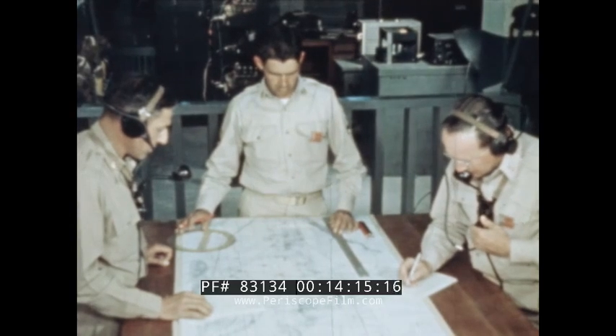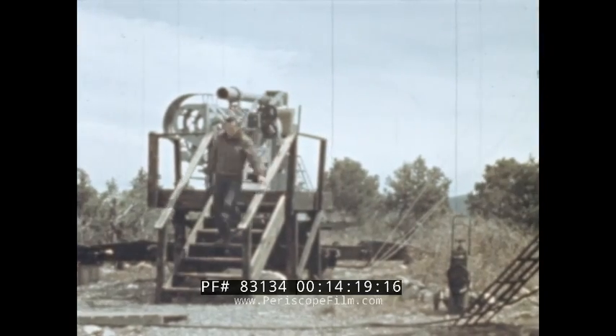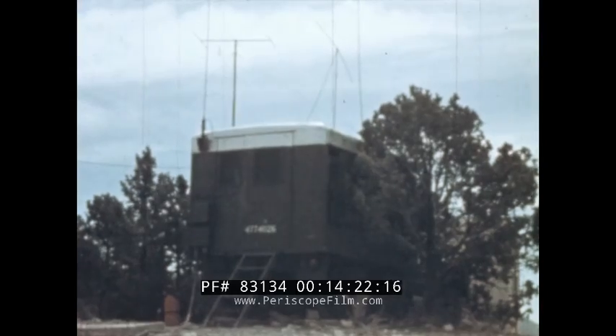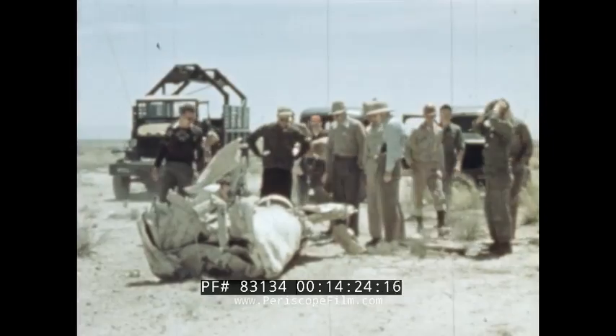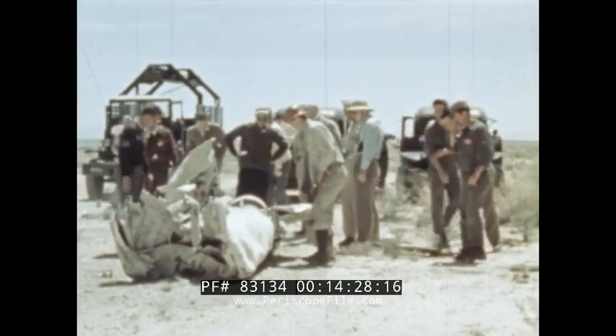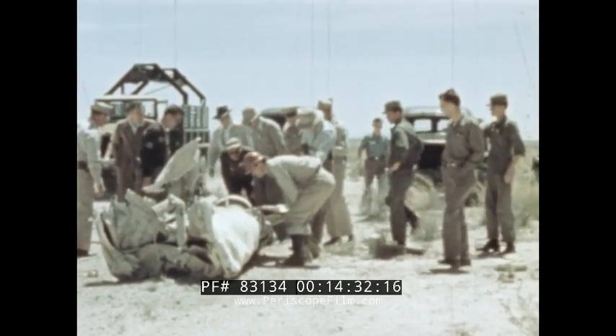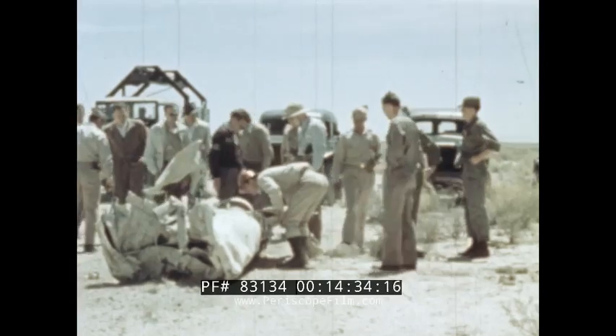The approximate location of impact is quickly plotted on a map from reports of the various observation stations out on the range. In spite of the tremendous force of impact, the battered sections of the A1 are examined by members of the recovery party and found to be in fair shape for later laboratory examination.